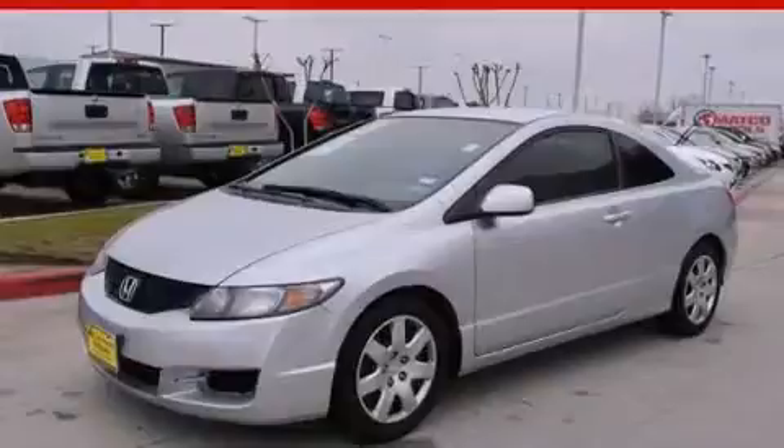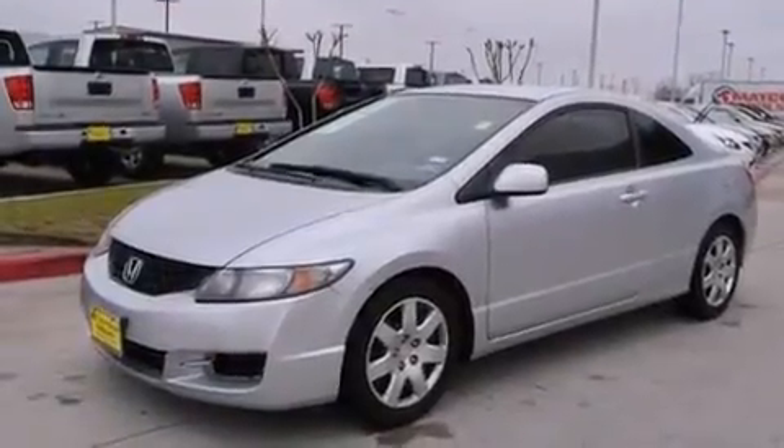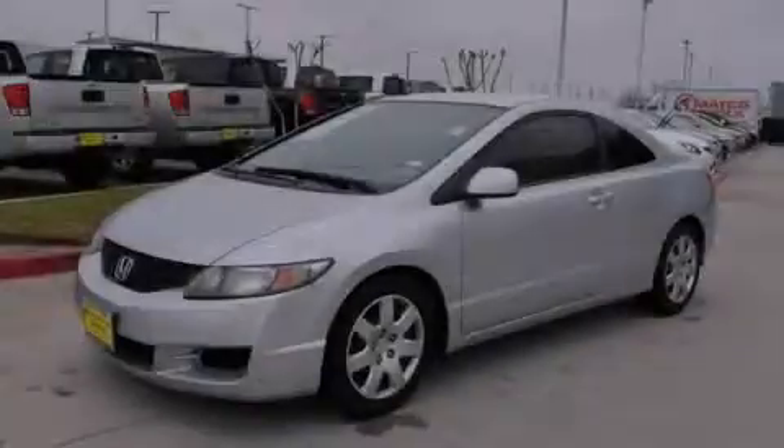With an EPA estimated rating of 36 miles per gallon on the highway, this vehicle helps leave money in your pocket where you want it. Please call today to reserve this vehicle for a test drive.